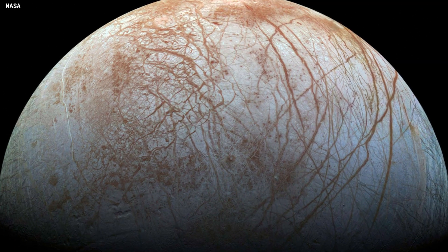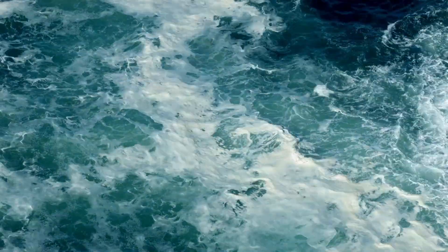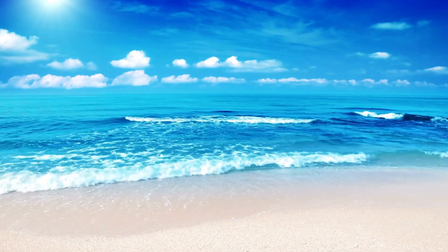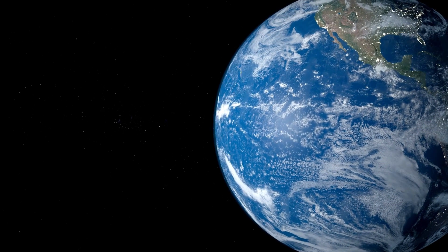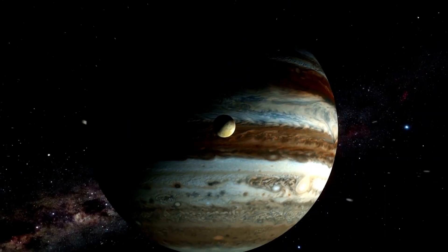Picture a moon draped in a thick icy shell, and beneath this frozen cover lies a true marvel — a liquid ocean. And not just any sea: this one's larger in volume than all of Earth's oceans combined. It's a staggering thought.